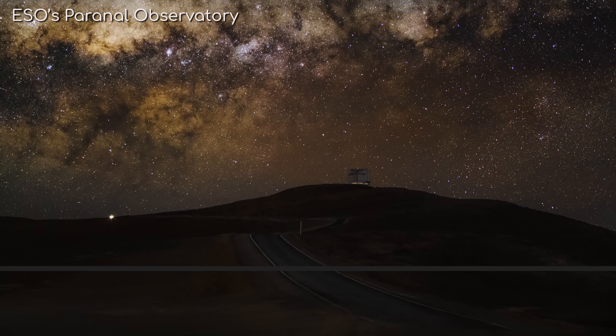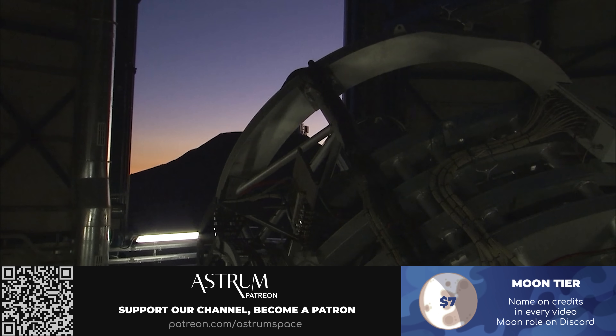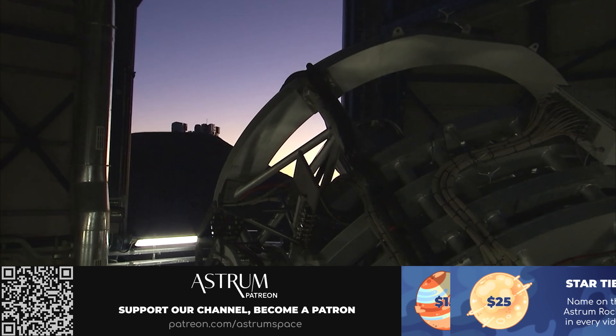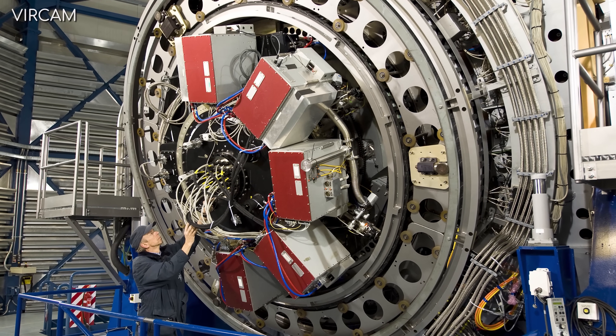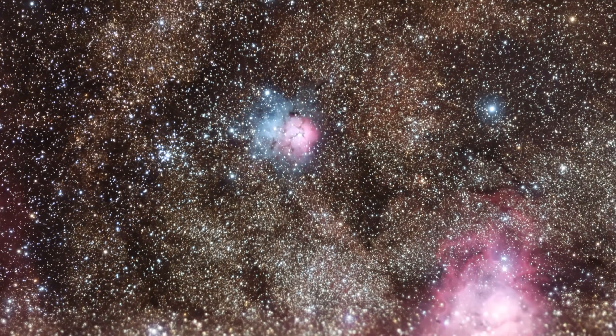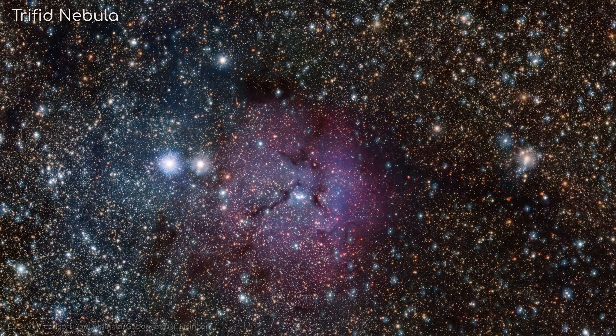Vista is part of ESO's Paranal Observatory located in Chile, with its main focus being to map large areas of the sky. Using Vista's infrared camera, known as VIRCAM, the team was able to peer through the dust and gas that permeates our galaxy, and uncover some of the Milky Way's most hidden places.